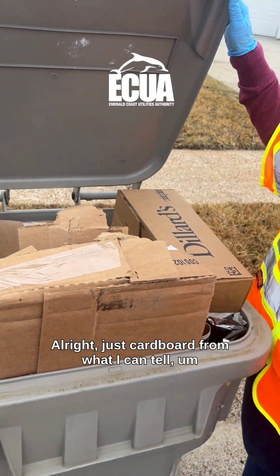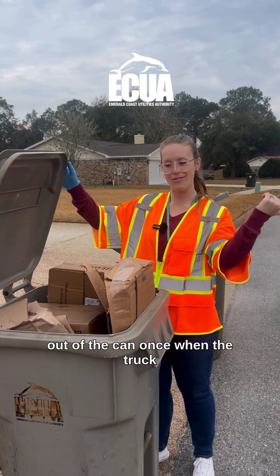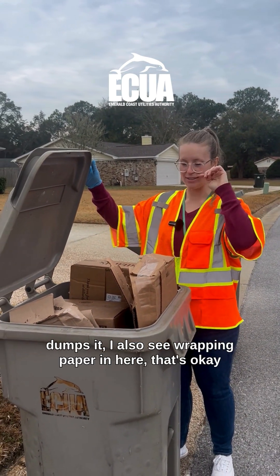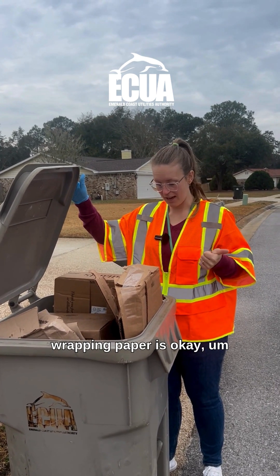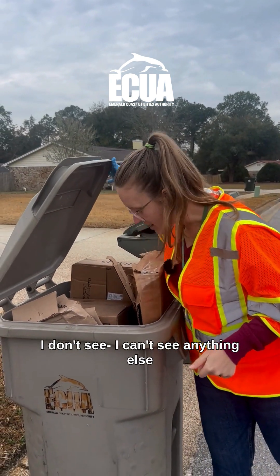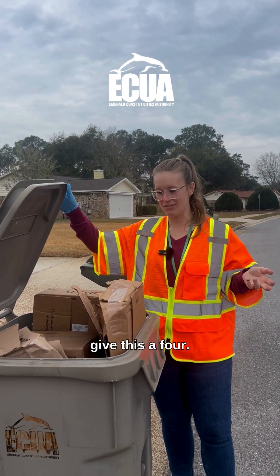Just cardboard from what I can tell. It looks a little jam-packed in here, so hopefully it comes out of the can when the truck dumps it. I also see wrapping paper in here — wrapping paper is okay. I can't see anything else, so overall I think this is great. I would give this a four.